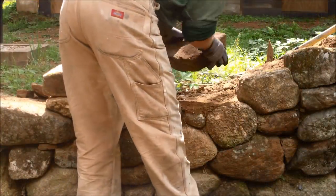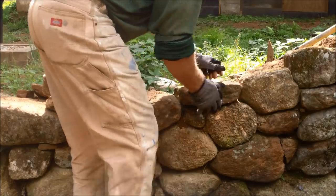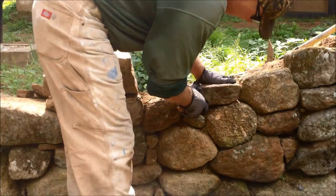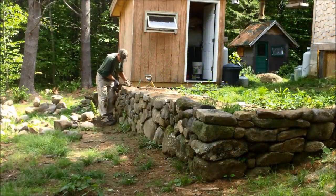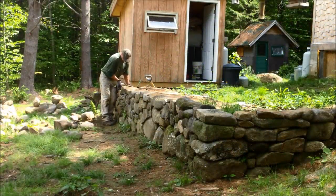It was cheaper for me to build a stone wall anyway. The stones I find for free out in the forest and I even enjoy the process of looking for them. It's therapeutic building a wall like this, good for the mind and body.